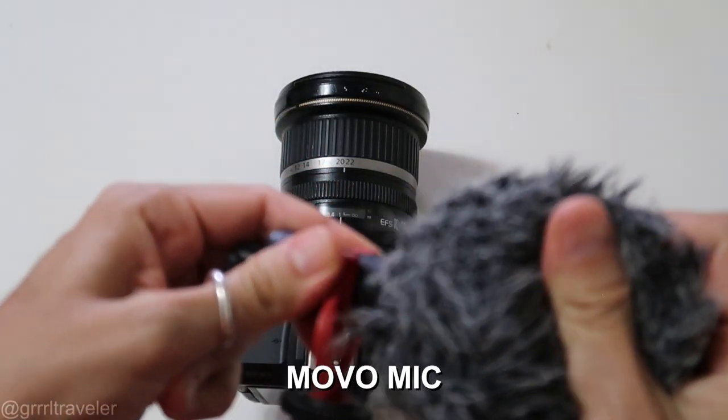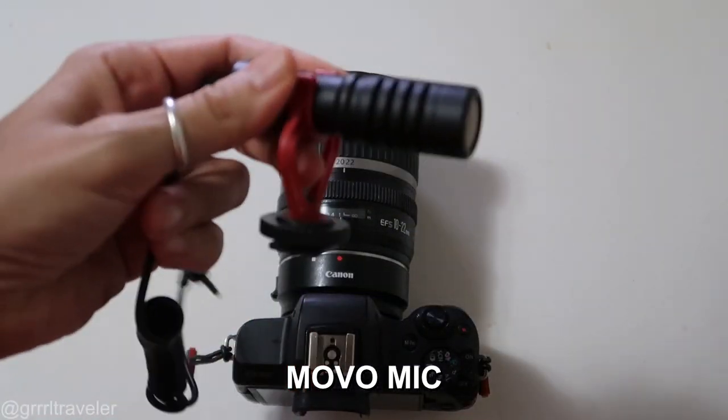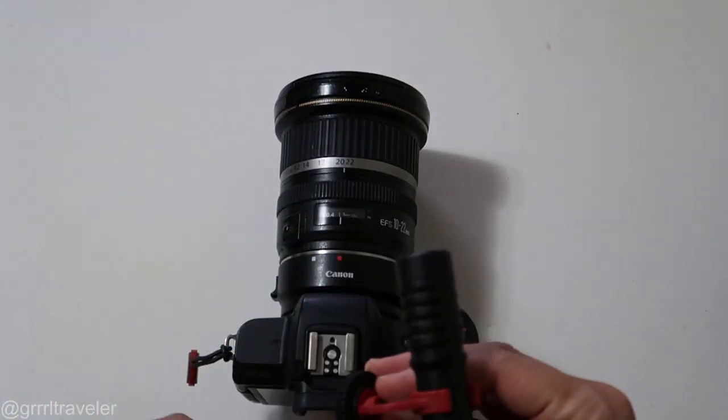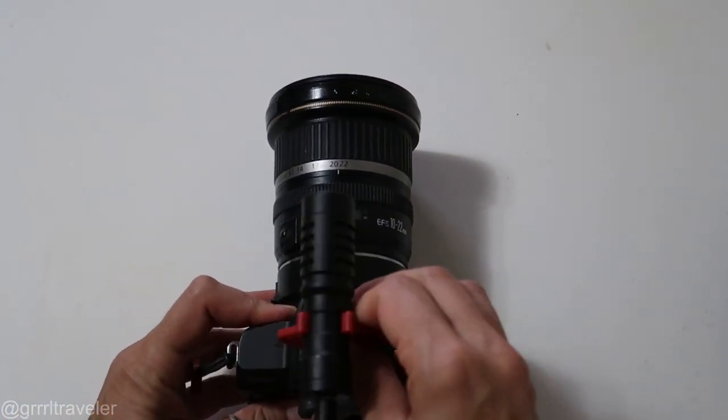This is my Movo mic. Look how teeny tiny it is — rather cute right there. This goes on right here.